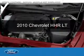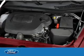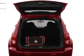This is a used 2010 Chevrolet HHR. It's powered by front-wheel drive and a 2.2-liter four-cylinder engine.